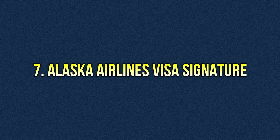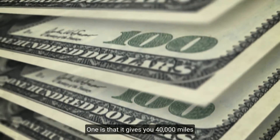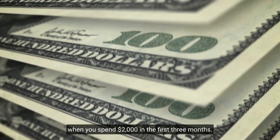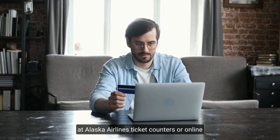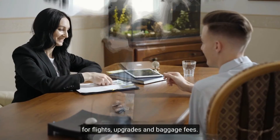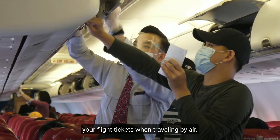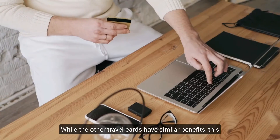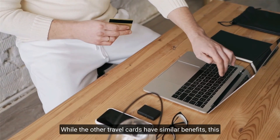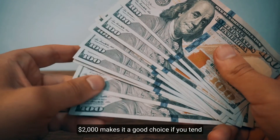Number seven: Alaska Airlines Visa Signature. The Alaska Airlines Visa Signature credit card gives you 40,000 miles when you spend $2,000 in the first three months. Those miles can be redeemed at Alaska Airlines ticket counters or online for flights, upgrades, and baggage fees. It also comes with a $135 statement credit every year for flight tickets, plus a companion fare redeemed annually.